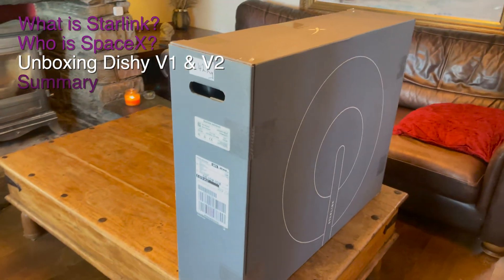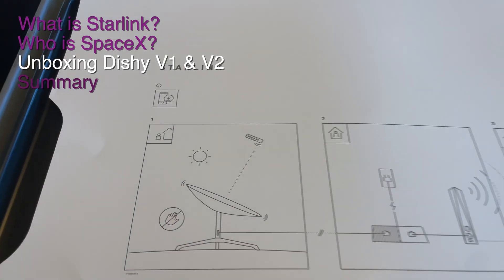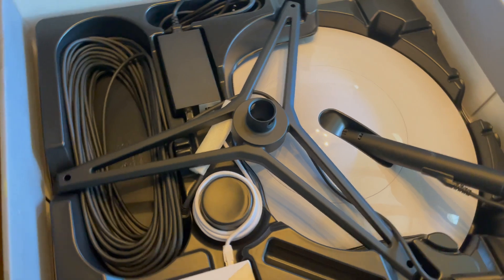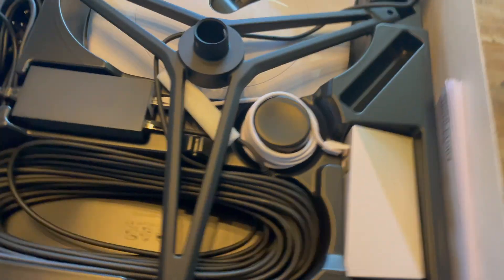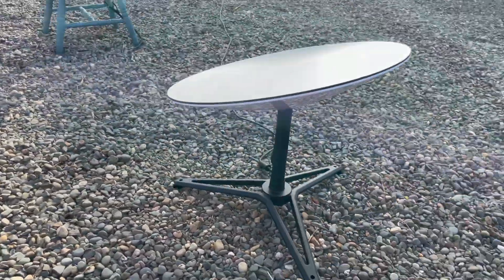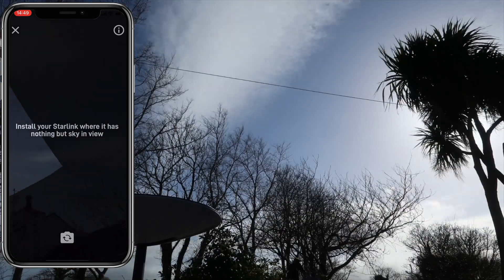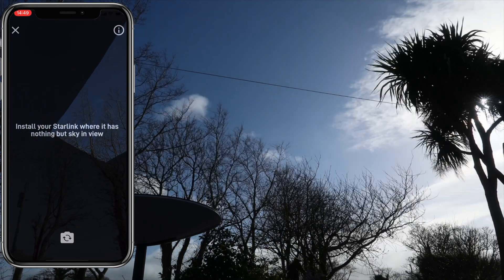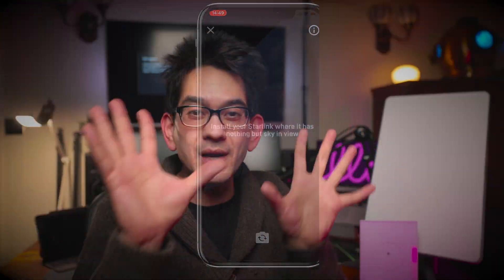Using Starlink couldn't be simpler. The instructions say: put the dish outside looking at the sky, plug in, switch on, and you're done. But it's not actually that simple — you are going to need to have a clear view of the sky. Older reviews highlight difficulties finding a place to put the dish; putting it in the garden or a yard might not work. You need to get it somewhere with clear views horizon to horizon.